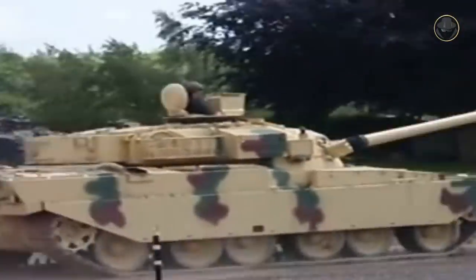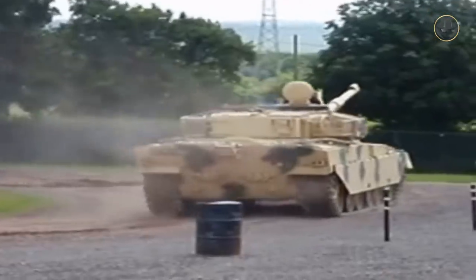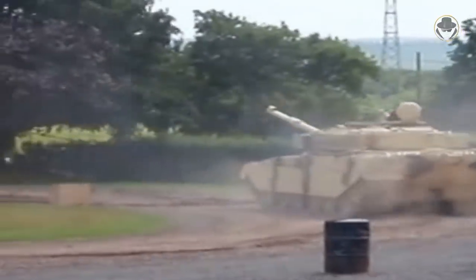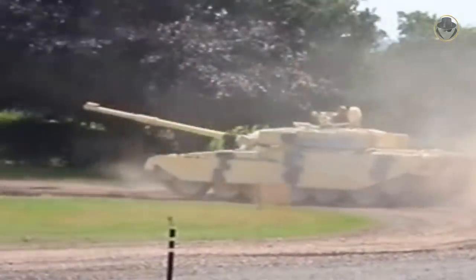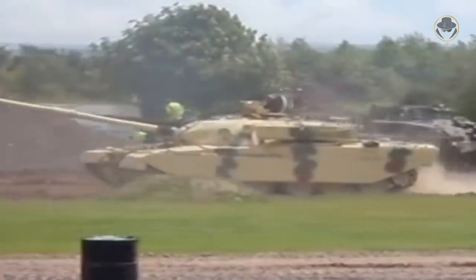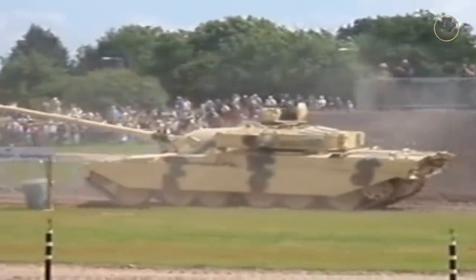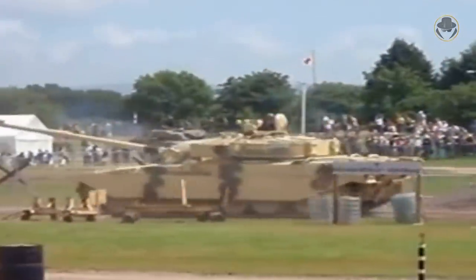Iran also ordered the FV4032 Shir 1 variant. The Shir 1 had the 1,200 horsepower Rolls-Royce CV-12 diesel engine, requiring the hull's rear to be reconfigured to accept the new power pack, and it also had an improved bogie suspension. But due to the 1979 Iranian Revolution, Iran cancelled the project.